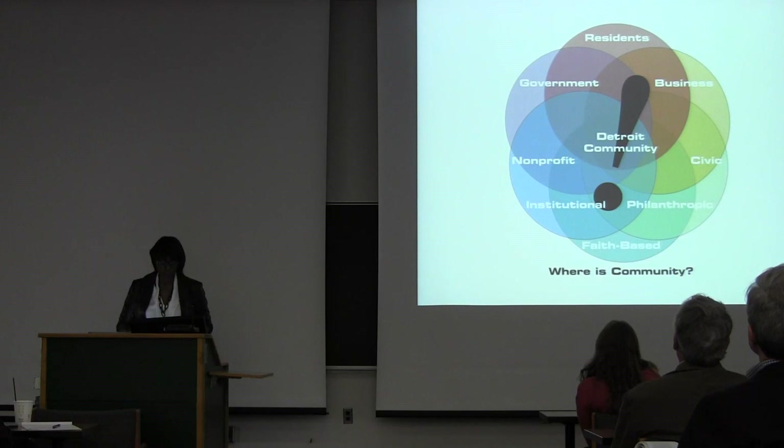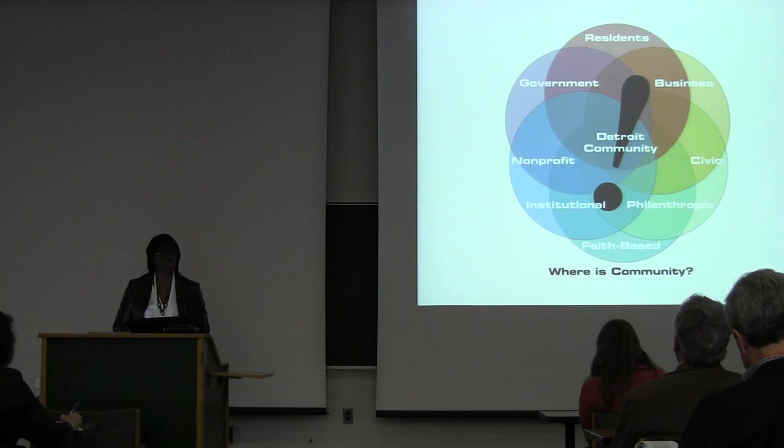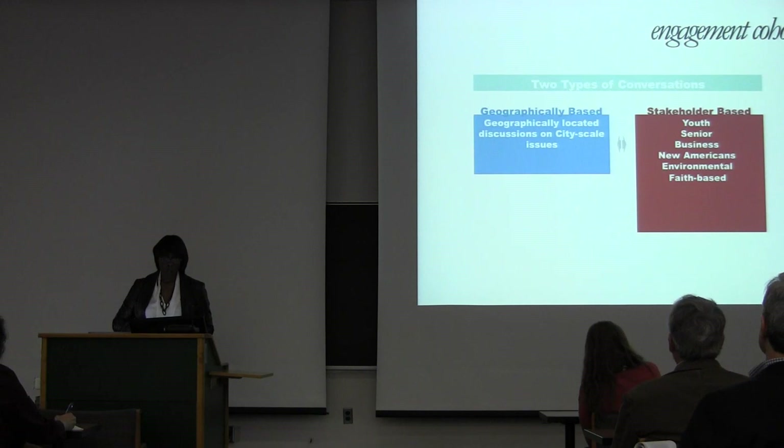The second lesson is when we talk about community, it's important not to only think about that as residents. Community is a collection of sectors operating that make a city work, that move a city to change — it's residents, government, business, institutions, nonprofits, philanthropy, faith-based, students, old people, young people. It's important that you distinguish these different constituents because they have different interests and different agencies.